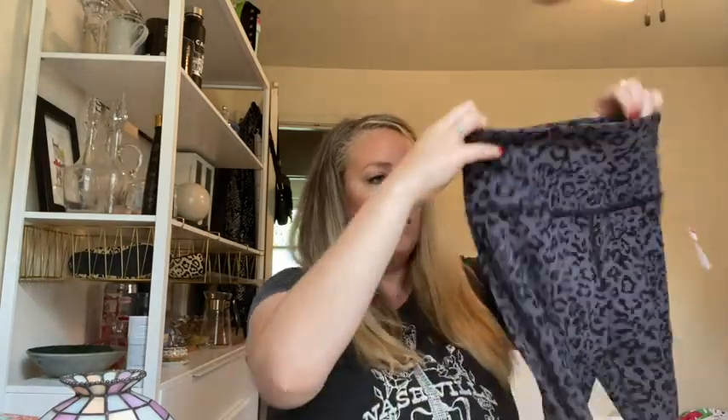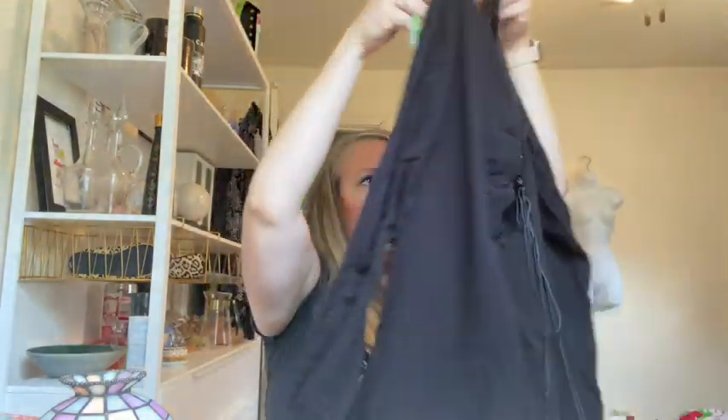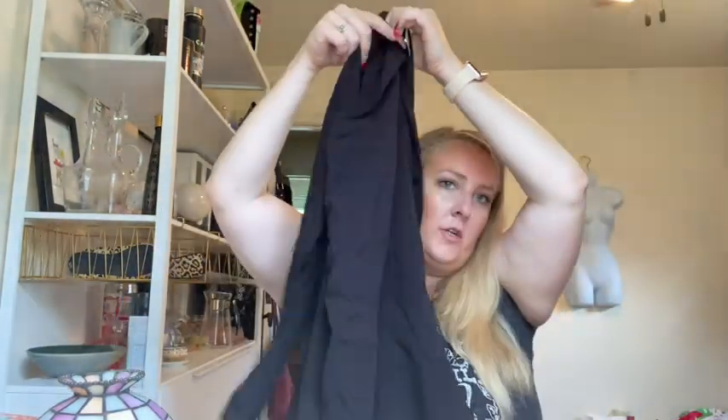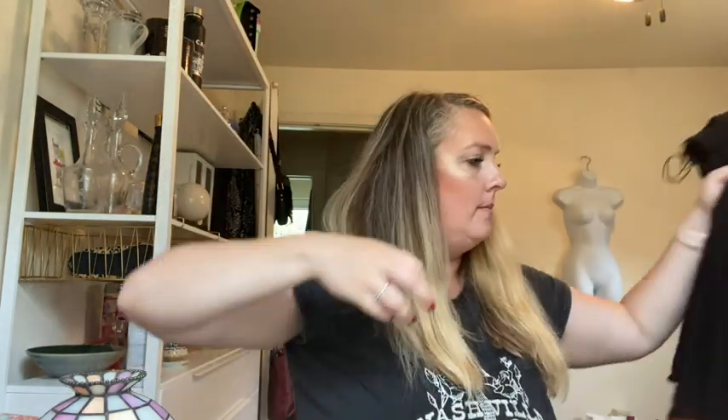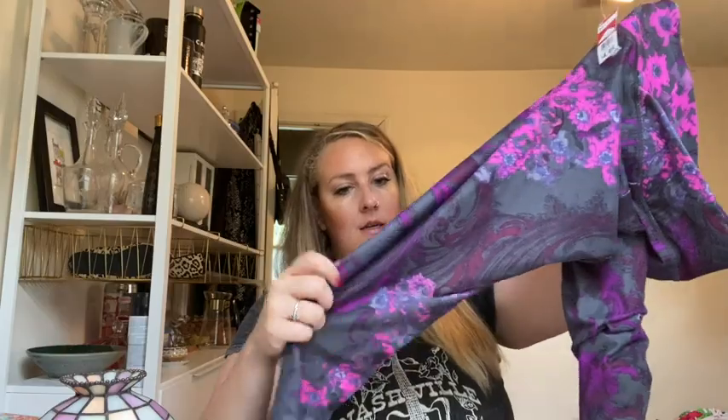More Athleta, size small, leopard leggings. This is a Cloth and Stone lace-up back dress — black, bell sleeves, it's a short dress, so pretty. An Ariana Grande shirt — I love her — medium. More Fabletics, gray and purple pattern.